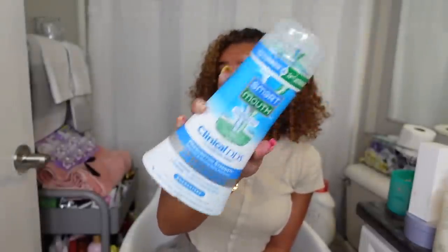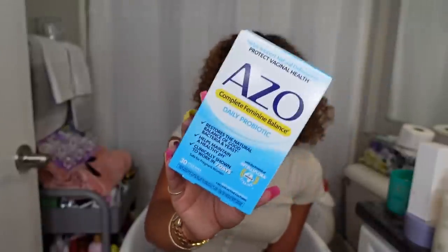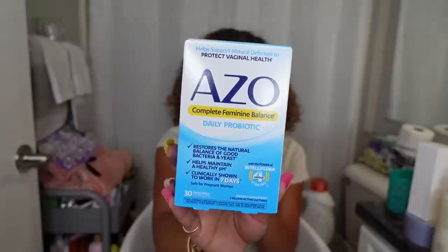If you are struggling with bad breath, get you some SmartMouth — go to Target, get this bottle. It is honestly amazing, you will not have bad breath anymore. And then if you're dealing with odor downstairs, girl — these AZO daily probiotic pills right here are going to top all of them. Every single person that has tried this tells me you have literally changed my life. If you have tried everything and cannot get rid of an odor down there, try these. I never have a scent until the next day when it's time to shower, and it's because of these AZO daily probiotics.